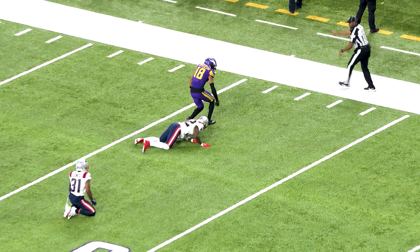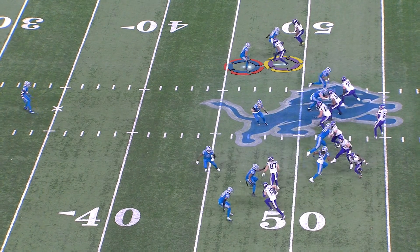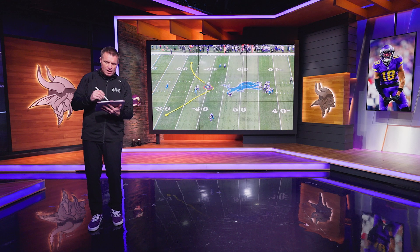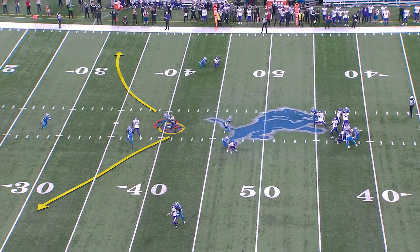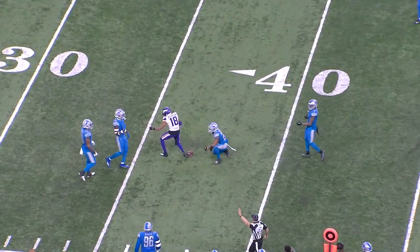Next play — looks like man to man, single high safety, defenders staggered so they don't get picked at the line of scrimmage. JJ again with that little stutter. This is a danger point for defenses — when JJ gets to this spot, they don't know if he's going to bend outside or work across. There's a little pick route here — a deep downfield pick with Adam Thielen working across the field and JJ working underneath. It creates traffic for the defensive back, who is right in his waist when JJ catches the football.